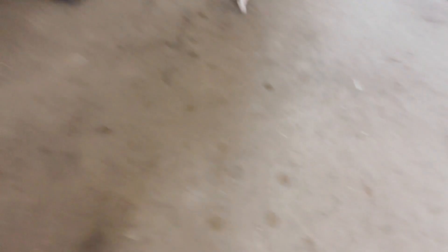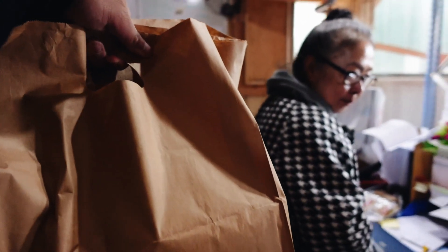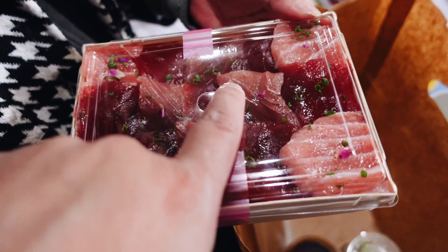Hey mom, what's going on? We got a camera for you. It's mom's birthday this week — happy birthday again mom! I got some stuff for you from Chase. So that's yours. We've got three portions of tuna: fatty tuna, medium fatty tuna, and lean tuna. Enjoy mom, enjoy the food. See you guys later.